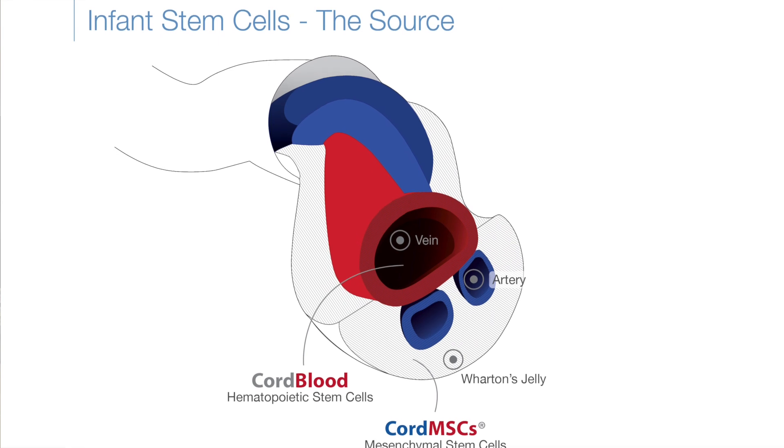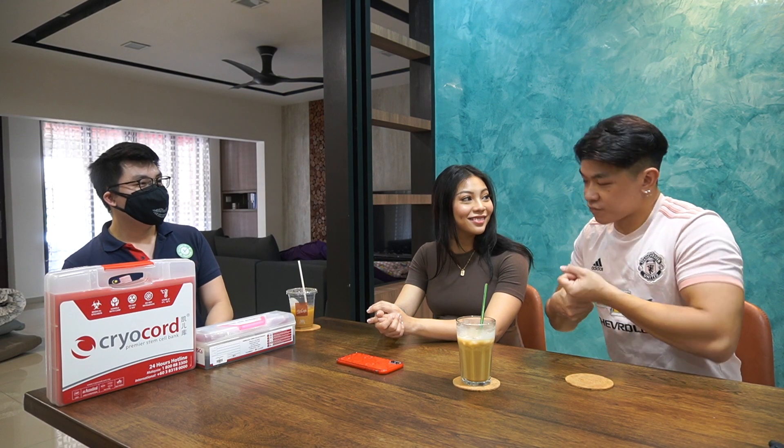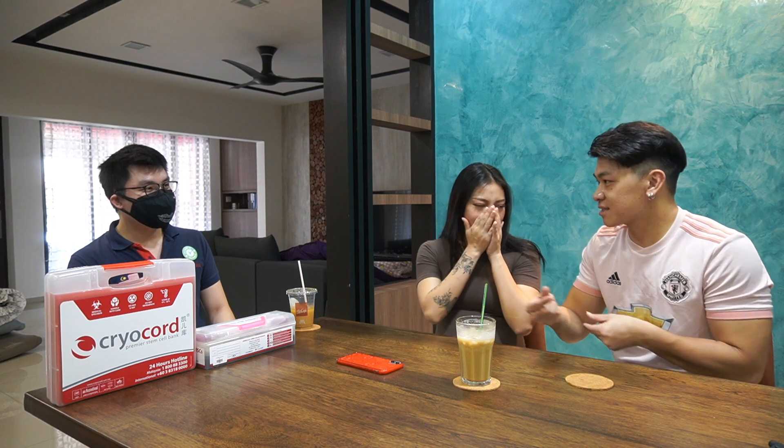MSC is actually harvested from the Wharton's jelly, which is a tissue layer of the umbilical cord. So everything is from the umbilical cord — one is from the blood and one is from the tissue. Wow, so nothing goes to waste! We're glad to know that nothing goes to waste, because it is very expensive.